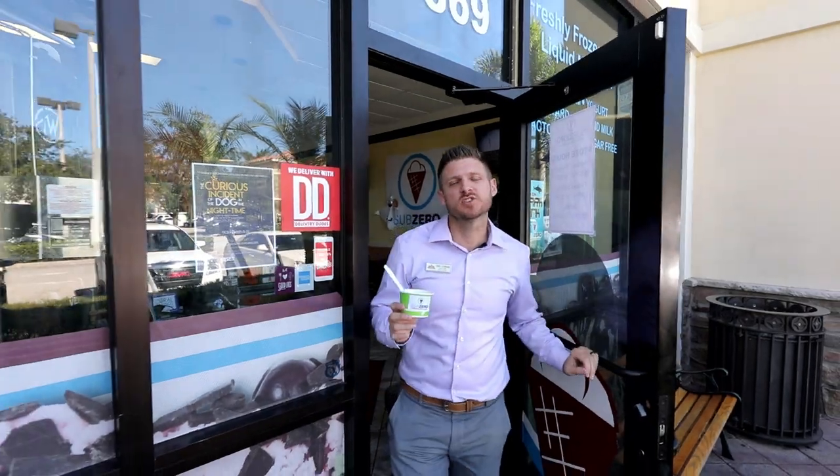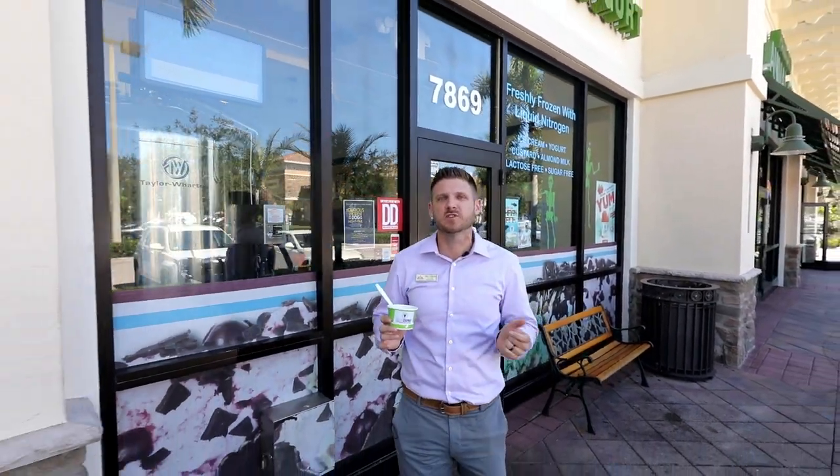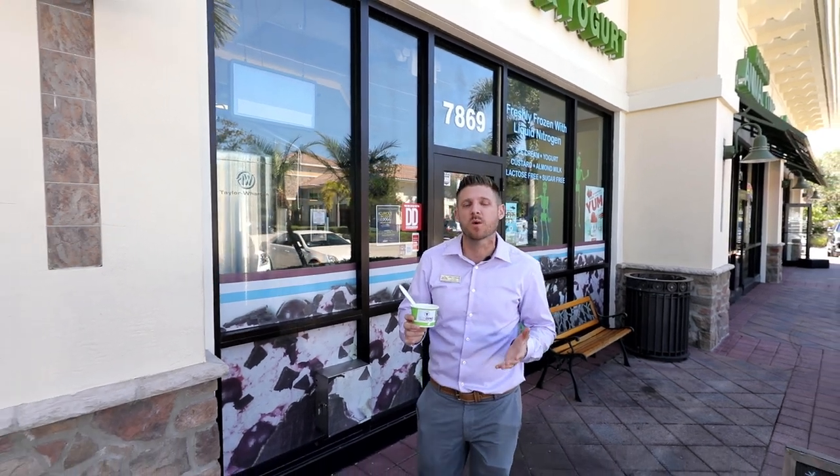As you can see, Sub-Zero Nitrogen Ice Cream is such a unique experience that everyone in your family will love. And if you mentioned that you saw this video, they'll give you a special — a buy one, get one on any small ice cream in the store. Once again, my name is Chris Cusimano, your fellow Parkland resident and also your real estate professional.